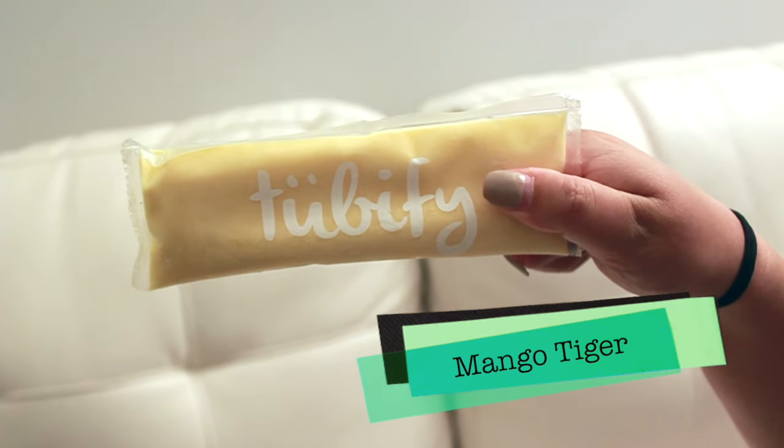The first flavor we're going to try is called Mango Tiger. Oh my god, this is so good. It tastes like mango ice cream.